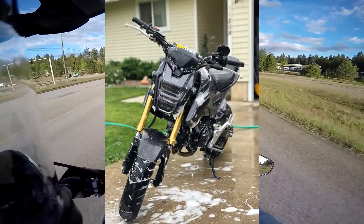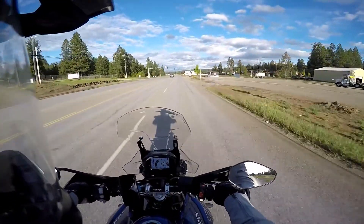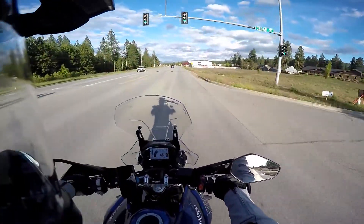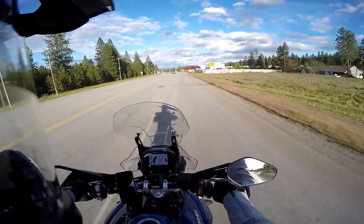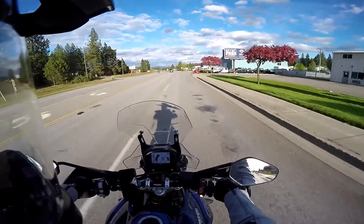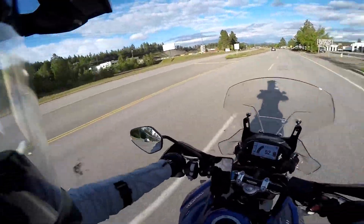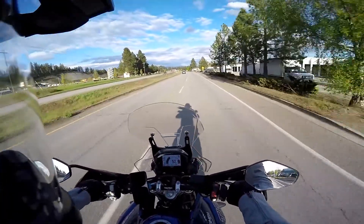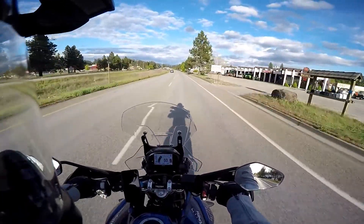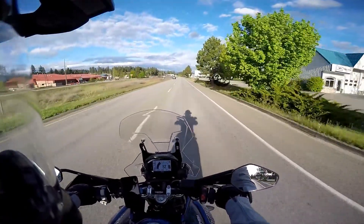I tricked the Grom out — put a Yoshimura exhaust on it, different handlebars, got all the LEDs, fender delete, everything like that. It was a pretty sweet fun bike, I kind of miss it. I sold it because about halfway through owning it — I owned it for about a year and a half — I bought a KTM.